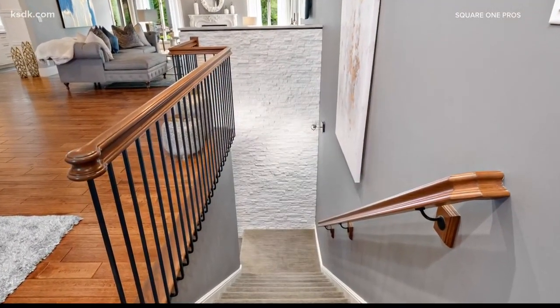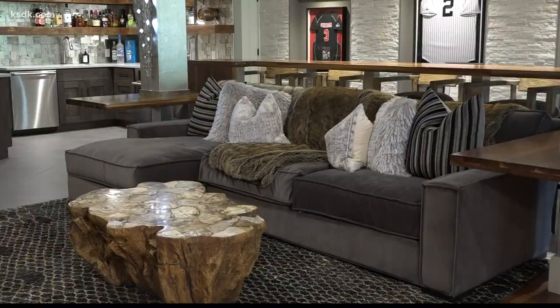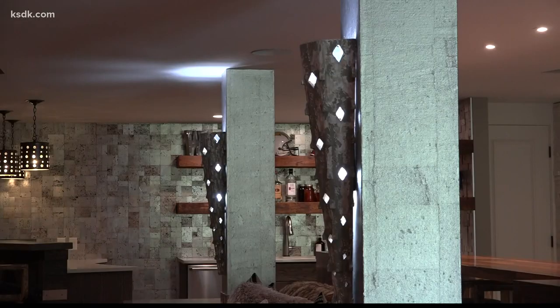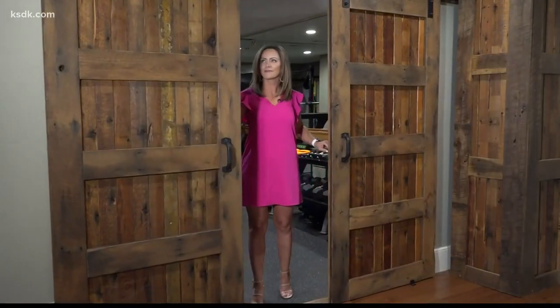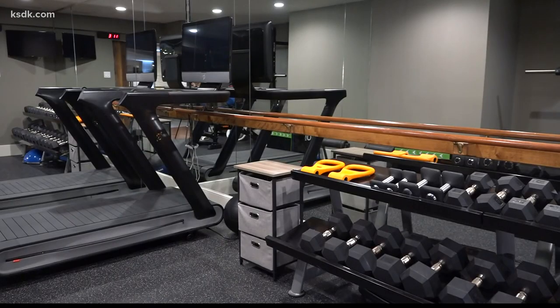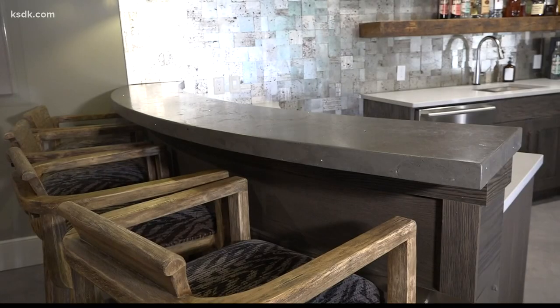If you think the main level is nice, wait until you see the lower level. The lower level is an ultimate man cave — it is completely tricked out. There is a complete gym outfitted for an athlete, reclaimed wood ceilings, curved ceilings, and a concrete bar with LED lights embedded into the concrete.